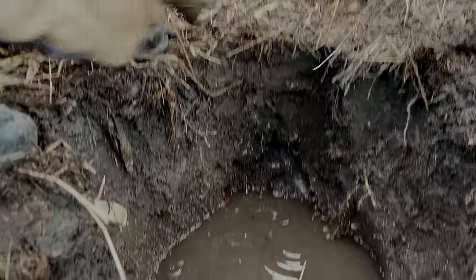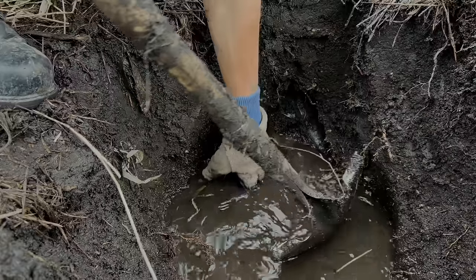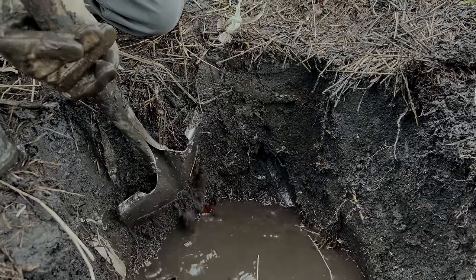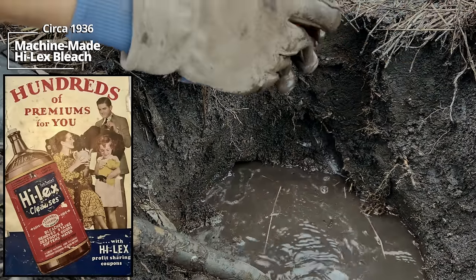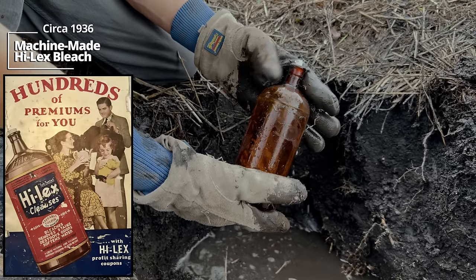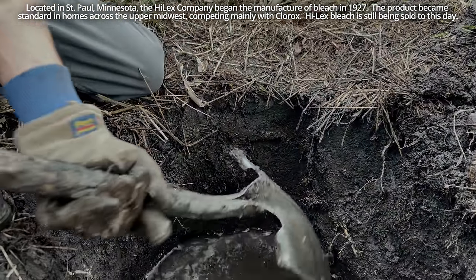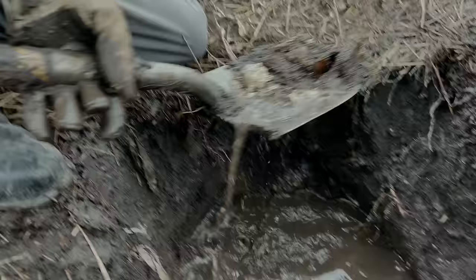We got something else here — looks to be intact, got a couple pieces actually. We have a plastic top, it might be a bit newer. Looks like a medicine bottle, kind of an amber one. It's like a bleach bottle, possibly some kind of chemical bottle — yeah, Hilux bleach. This one's from 1936, so the pit might drop a bit in age — could be into something earlier. We'll see how it goes.